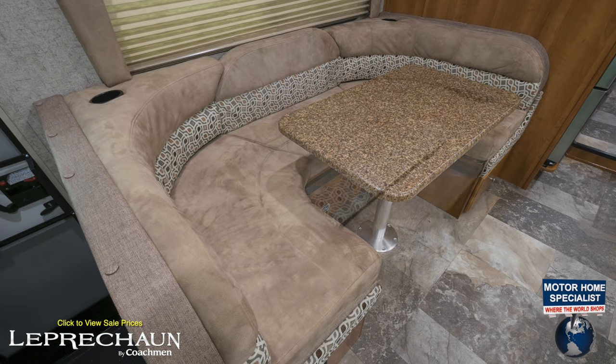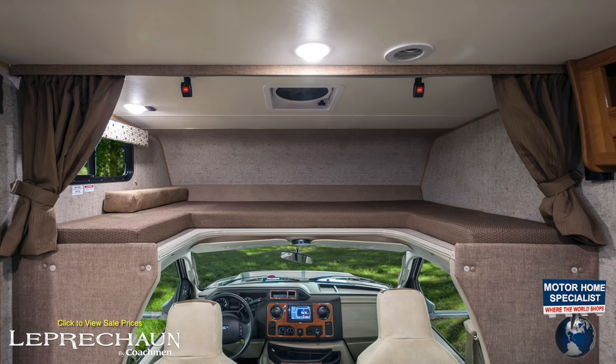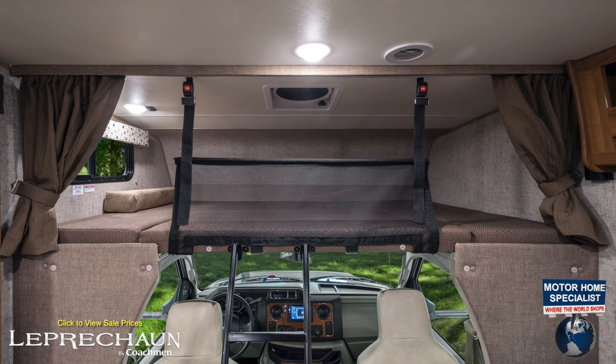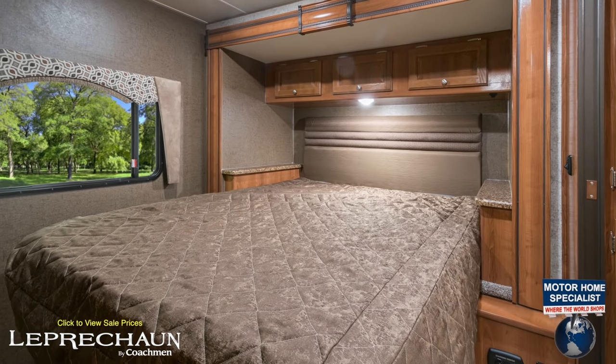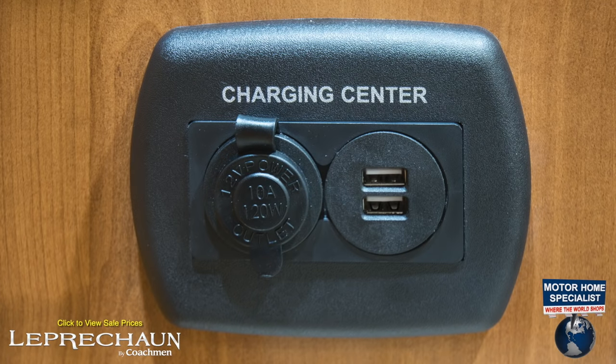The booth easily converts into a sleeper. The cutaway cab is also easily converted into a large sleeper, complete with a storable ladder, Coachman safety net bedding system, and a privacy curtain. And the master bedroom features an upgraded Serta mattress and personal charging center.